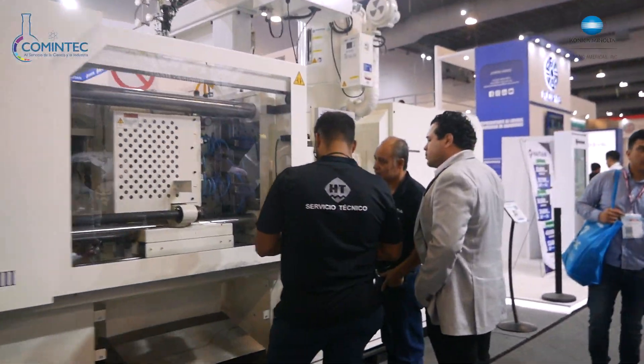Hola, ¿qué tal amigos? Adivinen en dónde nos encontramos en esta ocasión. Estamos en Plastimagen 2023. Como pueden ver, tenemos varios equipos de color, así como medidores de brillo, como el que tenemos aquí. ¿Para qué nos va a servir? Para medir los diferentes tipos de brillos que contiene un objeto, como son en los ángulos de 20, 60 y 85.